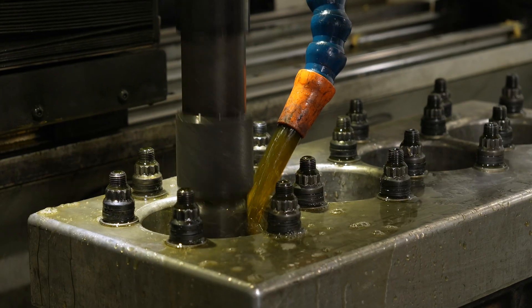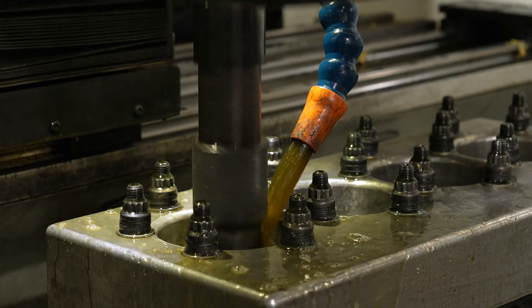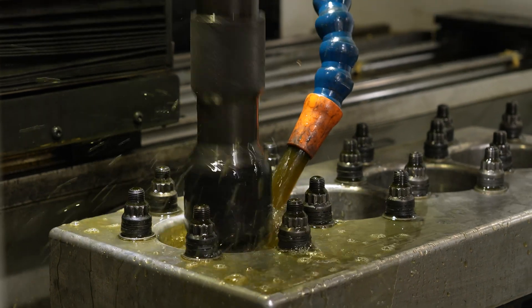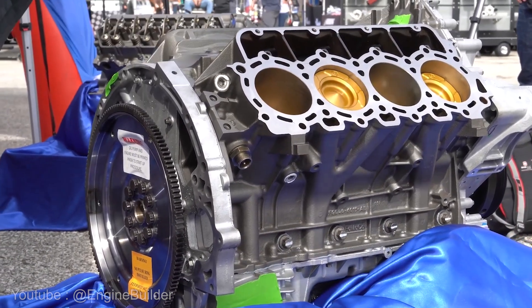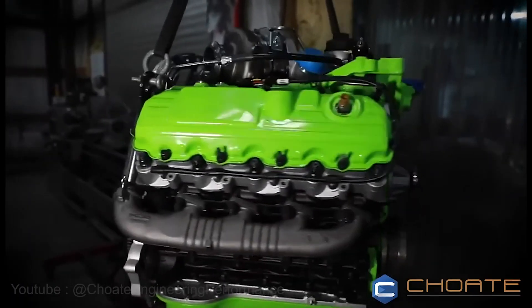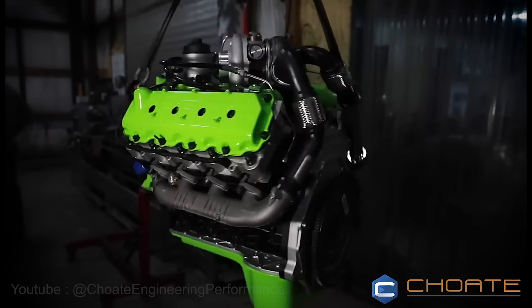When you consider that a human hair may be three thousandths and then we take something like two tenths for a cylinder hone, you're talking about one-fifteenth of a human hair. When you start explaining that to the customer — what's actually going on — it gives them a whole new level of appreciation for the investment you've made in your shop and ultimately in the product they're receiving when they buy an engine from you. It's always fun to see their expression and the wow factor behind it.